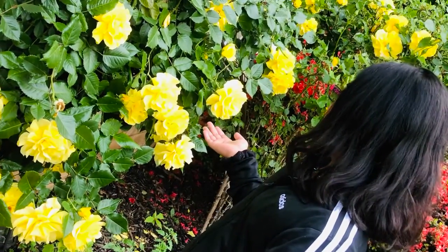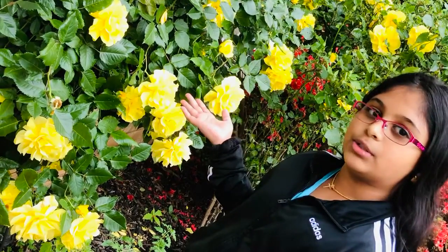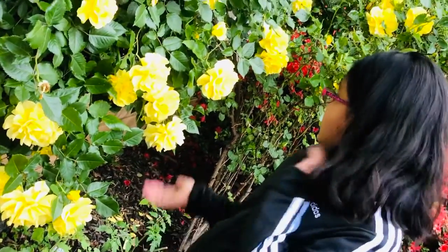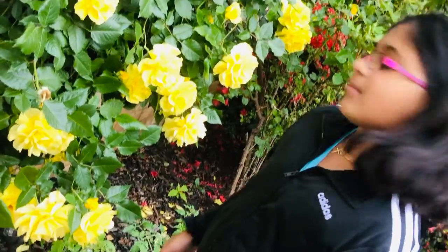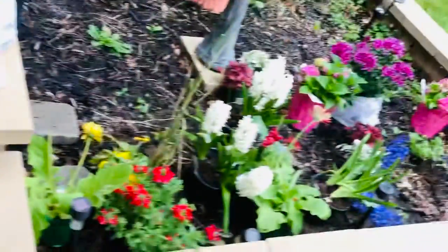Hi guys, just for fun I'm gonna give you a tour of all the flowers I have in my front yard. Right here next to me we have our yellow roses — some of them already bloomed, some of them are still blooming, and some of them fall down. This is the ones that are bloomed, and the one over here looks like it's blooming.